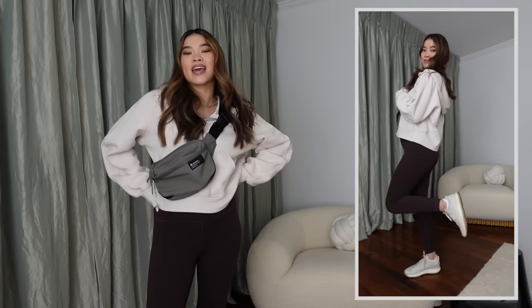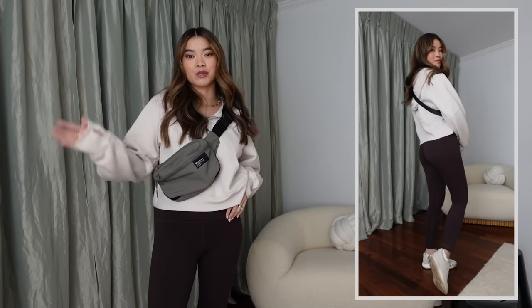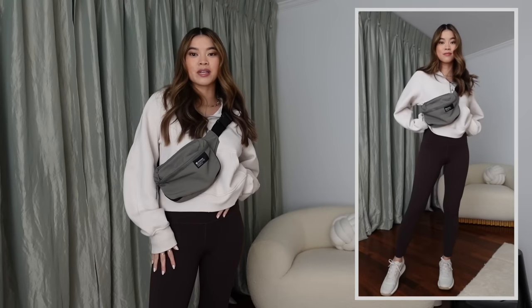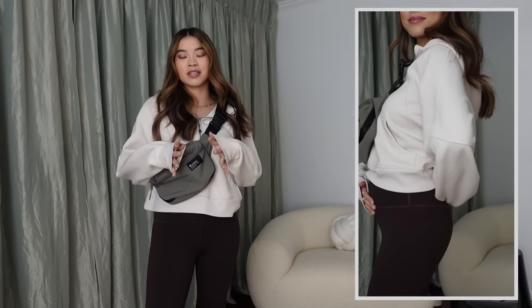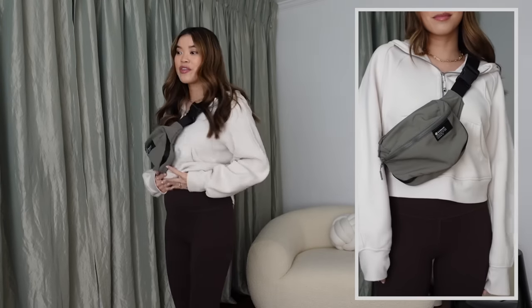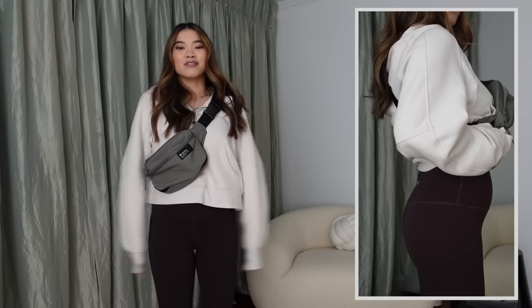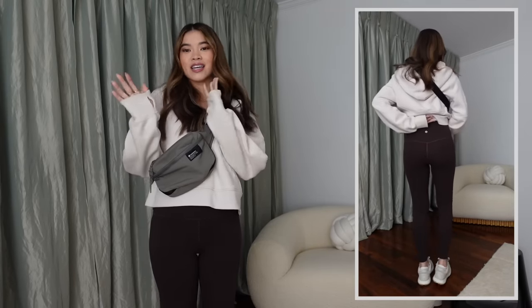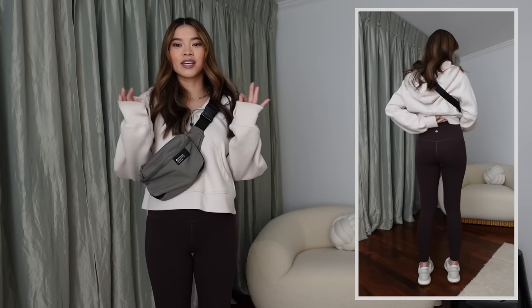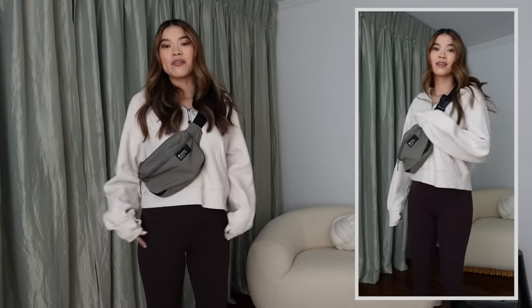We're going to start with the Align Legging in the 25-inch inseam. I got them in the exact same size I was wearing prior to pregnancy — a size four. I'm right between a two and a four usually, but I prefer the four. They've been really amazing during my first and beginning of my second trimester because they're so stretchy and comfy. These ones are not the pocket leggings.